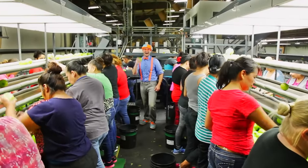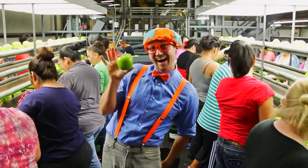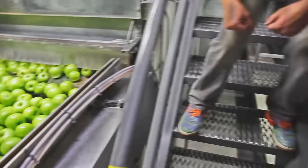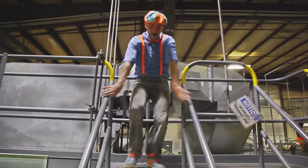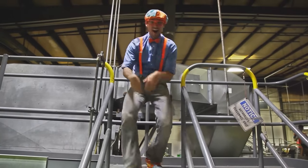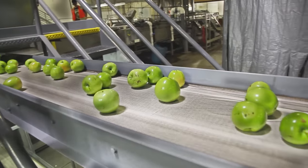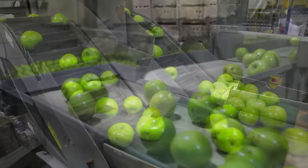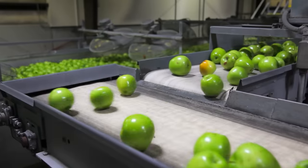Once the apples are all dry, they get sorted — by the ones that look really tasty to eat and ones that don't look tasty to eat. And remember the not so tasty looking apples? These are them. They get to go up some fun apple escalators and then they get to go down some radical apple conveyor belts on their journey to make some tasty apple pie.